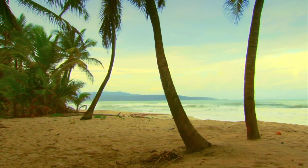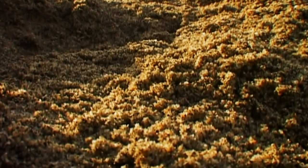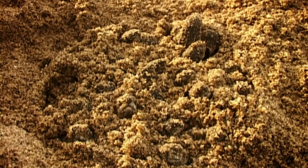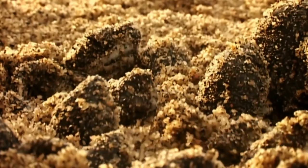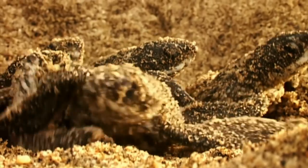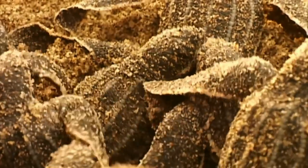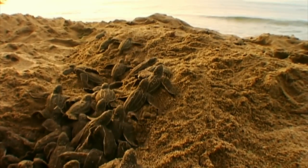By early July, the leatherback turtle eggs are also ready to hatch. It's time for the young turtles to leave the safety of their nests on the Caribbean's beaches. The hatchlings emerge in perfect synchrony, and safety in numbers is their best chance of reaching the sea.